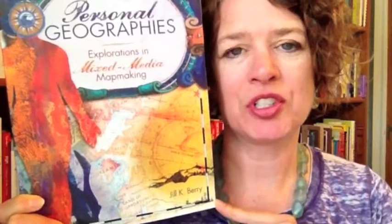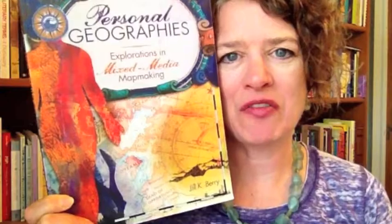Jill Berry is just one of the most cool, creative people that you ever want to encounter, to give you some ideas and tools and structure to play with mixed media map making. This one's called Personal Geographies — totally fun, highly recommend it. Pick it up today and have fun playing with mapping your inner and outer world. Thanks for watching.